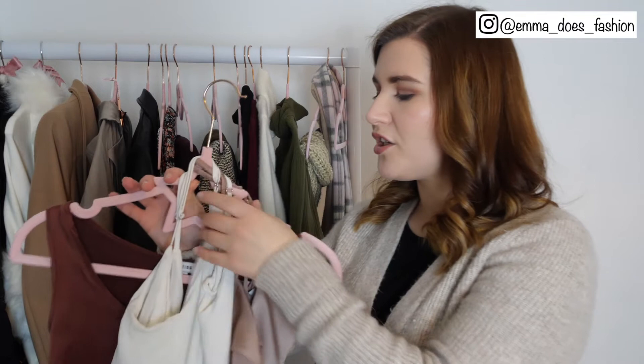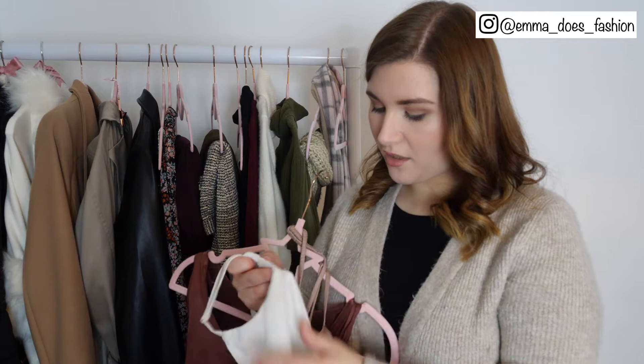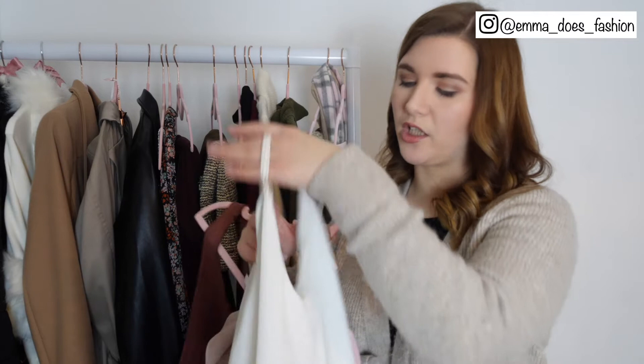I have this white cami from River Island which I did absolutely love but I just think it's had its time now — it's gone a little bit discoloured, maybe something's run in the wash, and it's gone quite bobbly and old looking. Unfortunately I think I'm going to have to get rid of that. It's a shame because it's a really good useful piece when the weather gets warmer, but this style of cami I can quite easily pick up a replacement for.